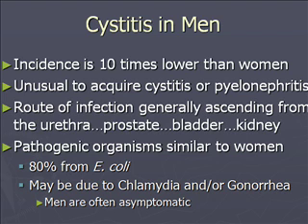Cystitis in men has an incidence ten times lower than in women, so it's very uncommon for a man to present with cystitis or UTI symptoms. Depending on the age, when men come in complaining of dysuria, urgency, frequency, or discharge, triage will often not go ahead and order a urinalysis, because once they get in with the provider, the story often changes regarding unprotected sex or concern about an STD.